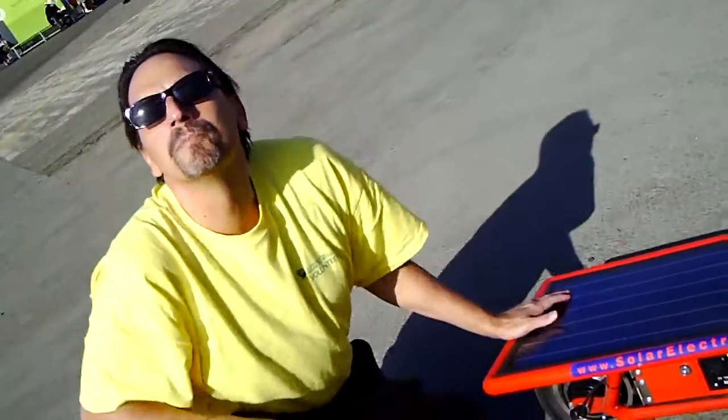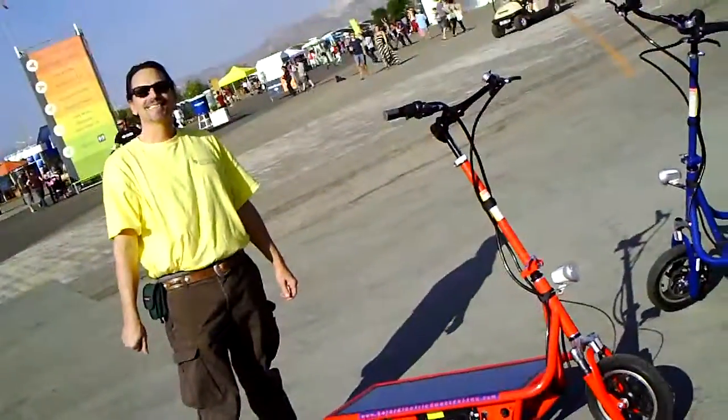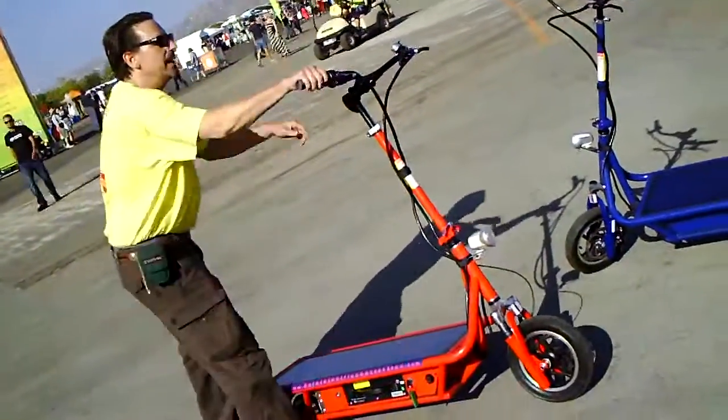Go online at solarelectricscootersinc.com. Oh and look at that bike guys — this thing goes! Take it for a quick spin around so people can see how well it goes.